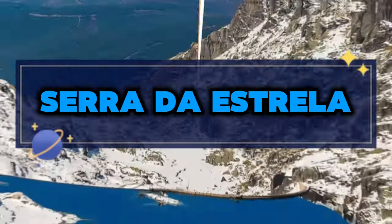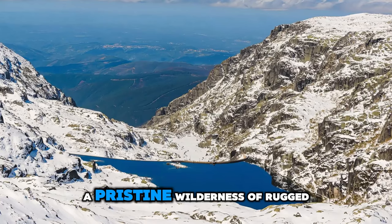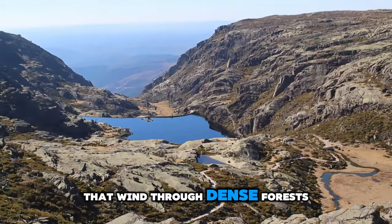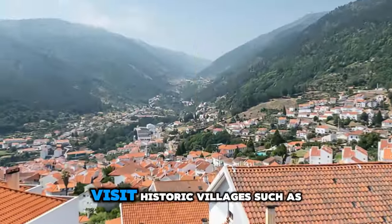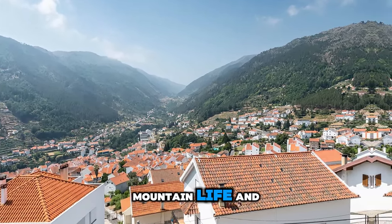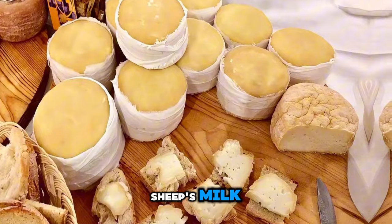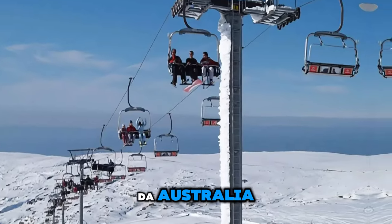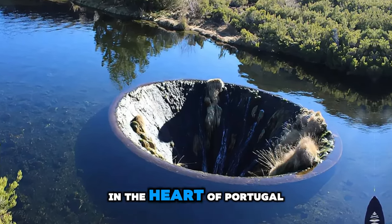Serra da Estrela. Embark on a journey to the highest mountain range in mainland Portugal, Serra da Estrela, a pristine wilderness of rugged peaks, alpine meadows, and crystal-clear lakes. Explore hiking trails that wind through dense forests of oak and chestnut trees, and encounter breathtaking vistas of the surrounding landscapes. Visit historic villages and sample local delicacies such as Queijo da Serra, a famous cheese made from sheep's milk. In winter, enjoy skiing, snowboarding, and other snow sports on the slopes of Serra da Estrela. The mountain range is a paradise for nature lovers and outdoor enthusiasts seeking adventure and serenity in the heart of Portugal.